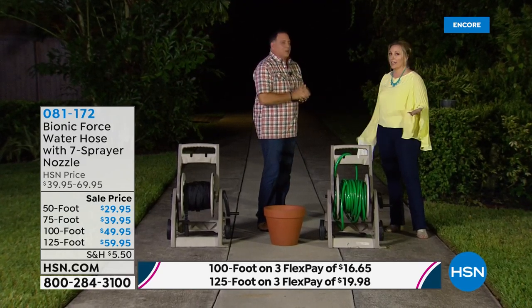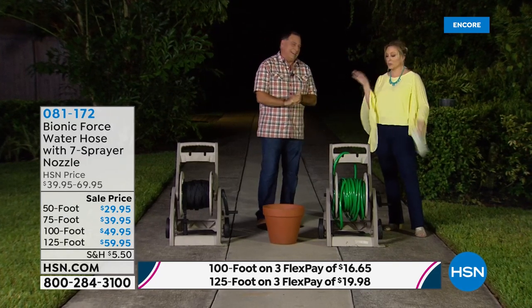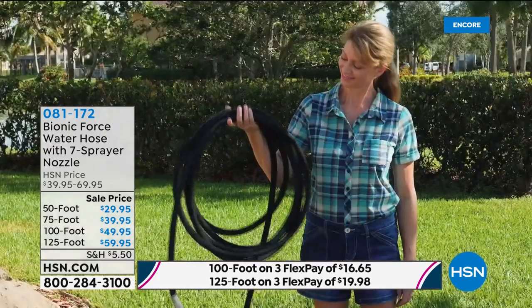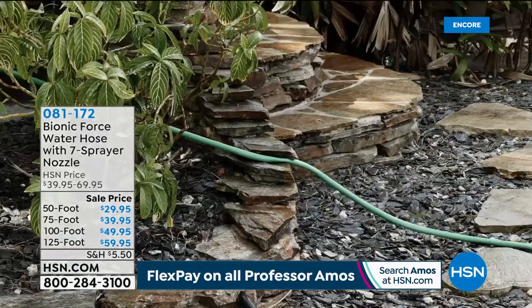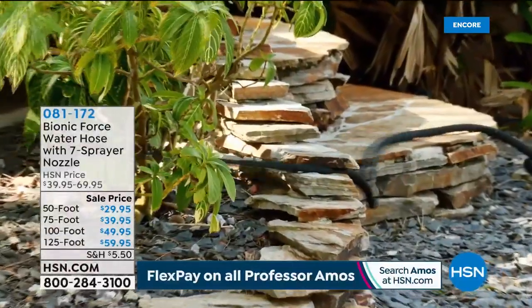You really can't get this length anywhere else — plus it's on three flex pay so it's under $20 to get the 125-foot hose home. It's not something that's just for a certain time of year; it's winter, spring, summer, fall. If you've got a pool, you've got a hose to fill it.